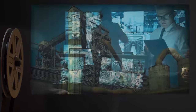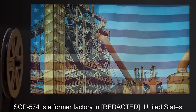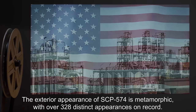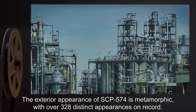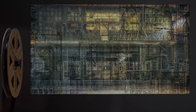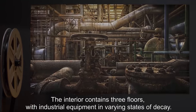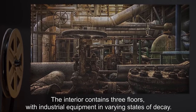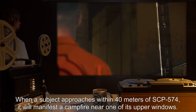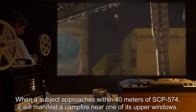Description: SCP-574 is a former factory in the United States. The exterior appearance of SCP-574 is metamorphic, with over 328 distinct appearances on record. The interior contains three floors with industrial equipment in varying states of decay. When a subject approaches within 40 meters of SCP-574, it will manifest a campfire near one of its upper windows.